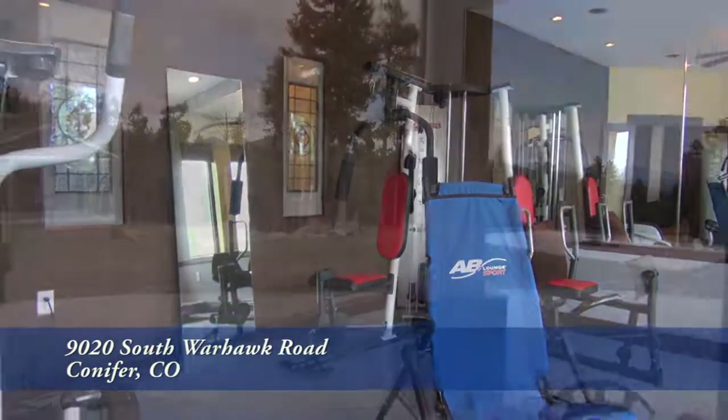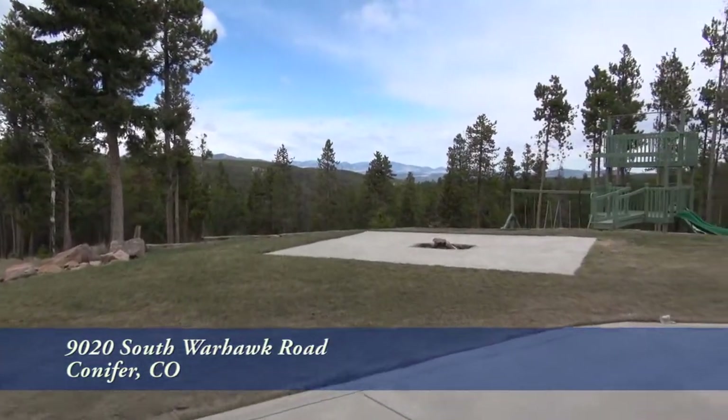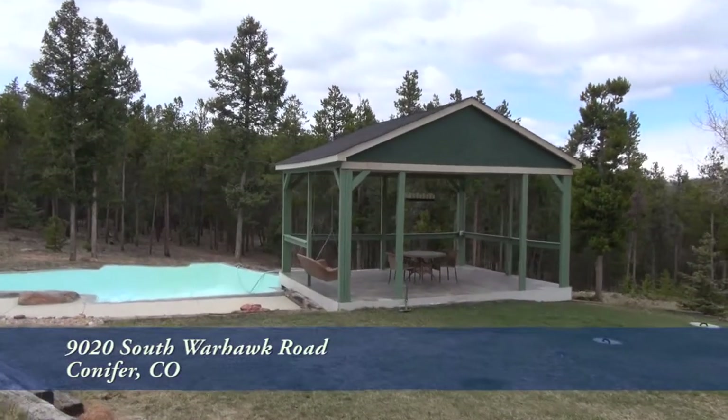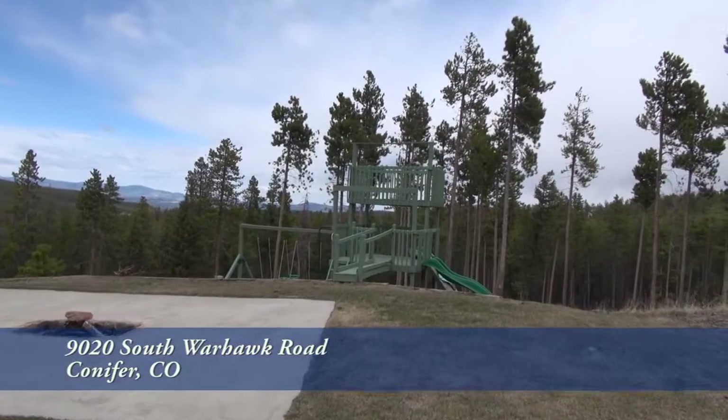Work out in the exercise room. But why stay inside when you can go out to the expansive backyard? Have a picnic underneath the pagoda, which is right next to the waterfall and pond. As you can see, this backyard is quite flat.